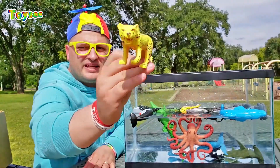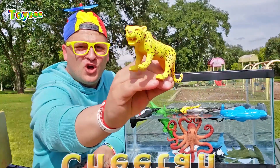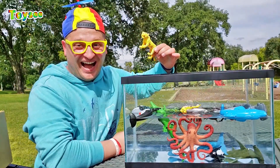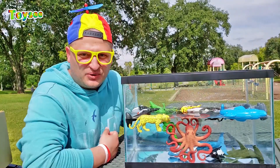What animal is this? That's right — this is a cheetah! Cheetah is the fastest land animal. Let's see if the cheetah sinks or floats. Wow, cheetah is floating! The cheetah toy floats!